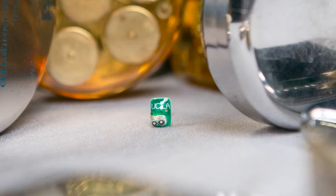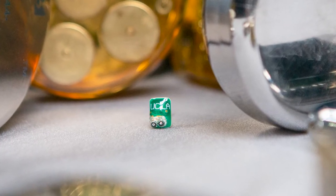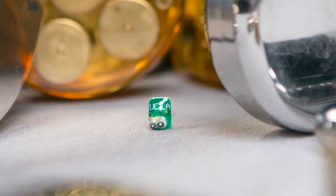Smaller devices, smaller pacing leads mean that there's less damage — mechanical damage, mechanical trauma to the body. In some of the work that we're doing without even having a wire or a pacing lead, those leads often can fracture, they can get infected. So you're eliminating that variable.